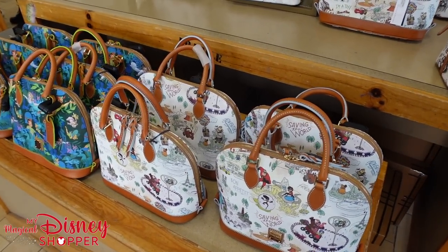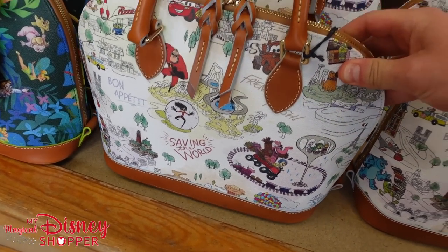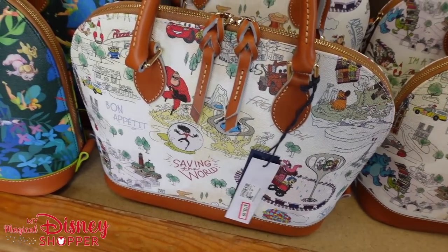I just have to start at the front of the store because look at these Dooney bags. We got a new Pixar one — I don't even remember seeing this in the parks. It's going for $178; it was $298. So it's over $100 off.